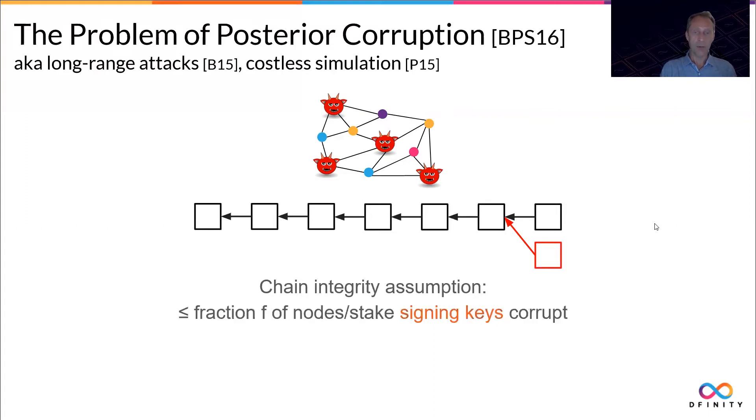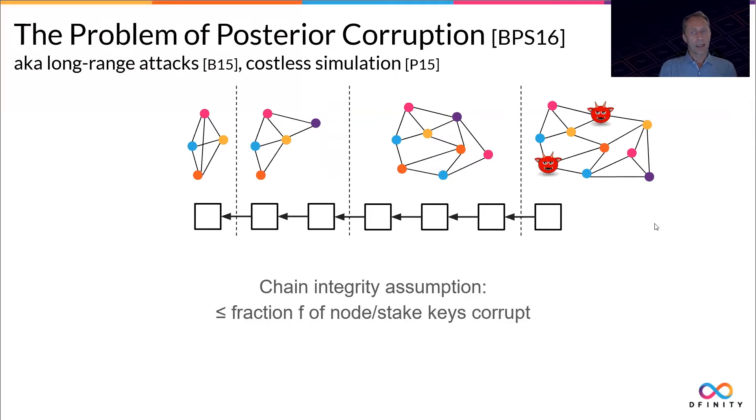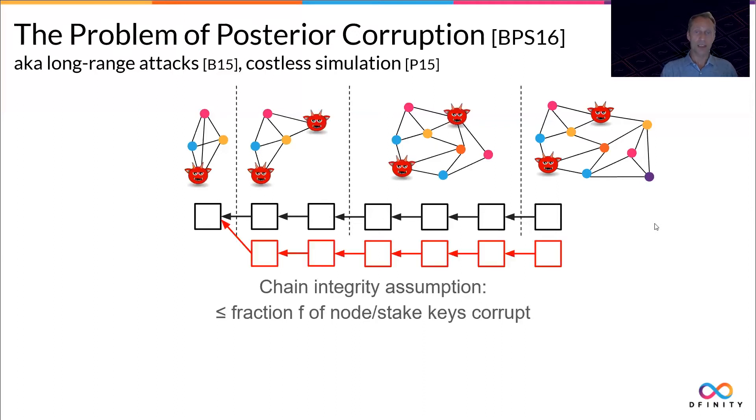When you corrupt a node's signing keys, you essentially corrupt the node, so this is really a discussion about signing keys. The problem is that a network is not static; even if the current status of the network can cope with two corrupted nodes, those two nodes may have been around in the network for much longer, and their signing keys as well. When you corrupt those nodes and get their signing keys, you can actually go back in time in the blockchain and create a fork at the point where those two nodes were actually a forking majority on the network.